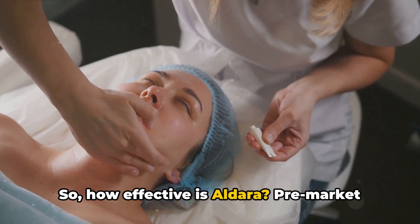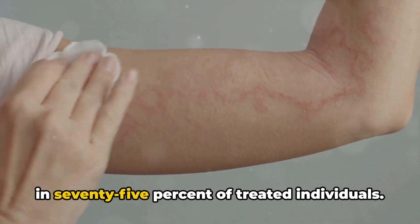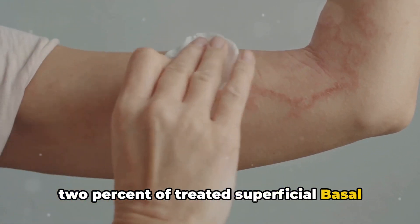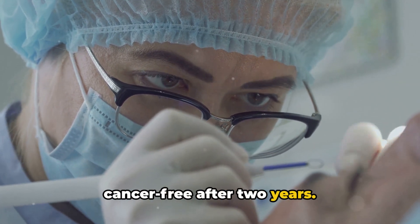So, how effective is Aldara? Pre-market research revealed that this cream was able to clear superficial basal cell carcinoma in 75% of treated individuals. In stark contrast, a placebo cleared only 2% of treated superficial basal cell carcinoma. Of those successfully treated with Aldara, nearly 80% remained cancer-free after two years.